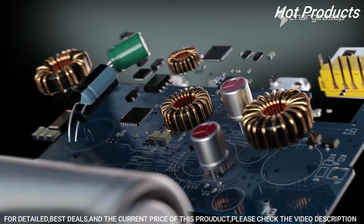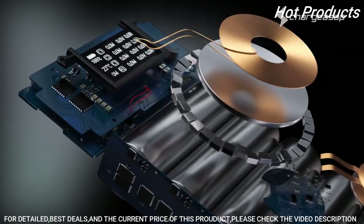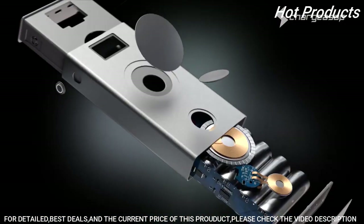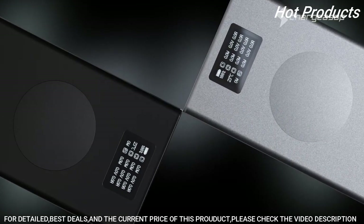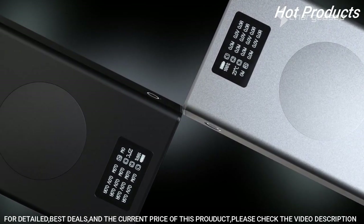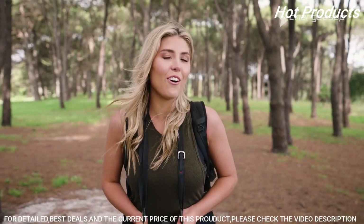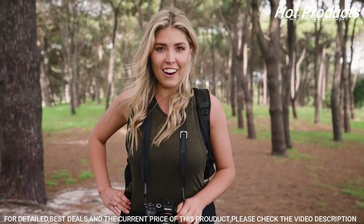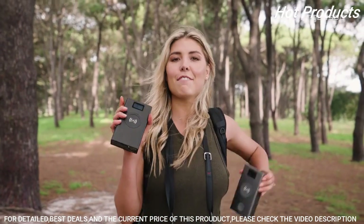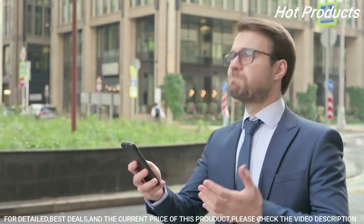All of this is protected by aircraft-grade aluminum and comes with over a dozen safety features and international certifications, making it an extremely durable yet portable power station that's safe for airline travel. If you're traveling on the go or just need some extra juice, get charged in a flash with the next-generation Flash Pro and Flash Pro Plus.